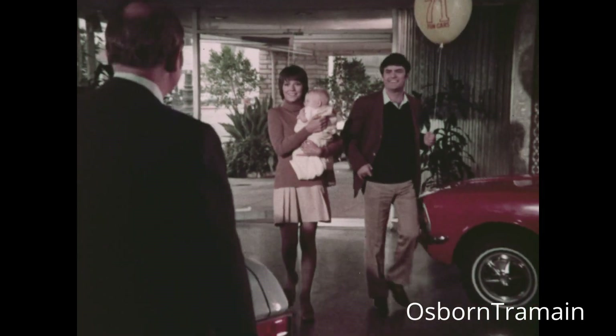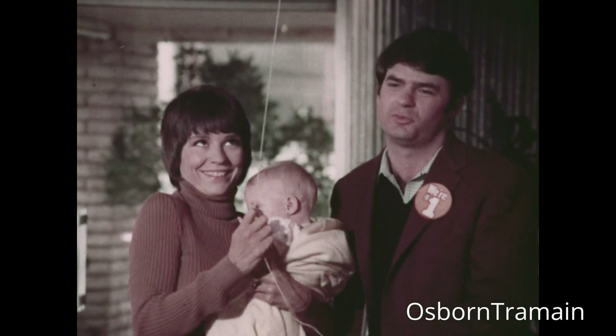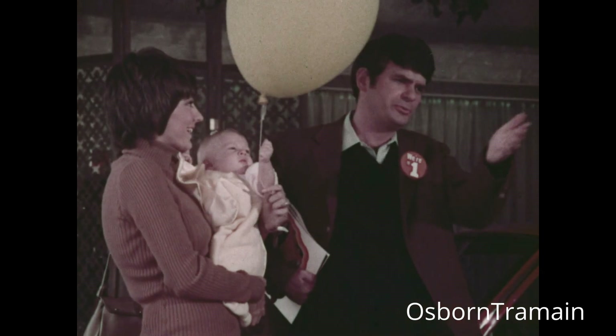Hi there. I see you've been across the street. Yeah, it's for the kid. How do you like those other cars? Well, yours is probably a little more expensive. The new Toyota Corolla — yeah, $1,798.